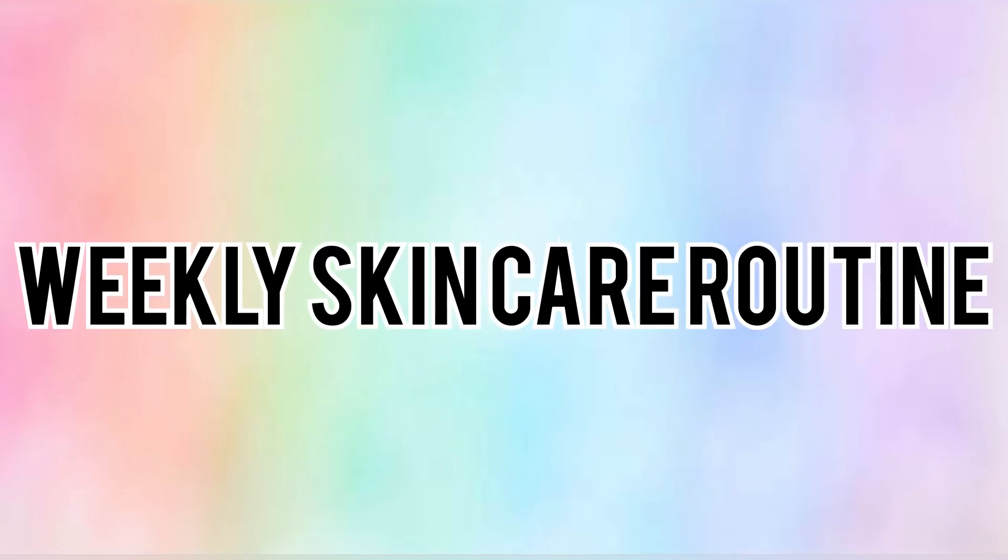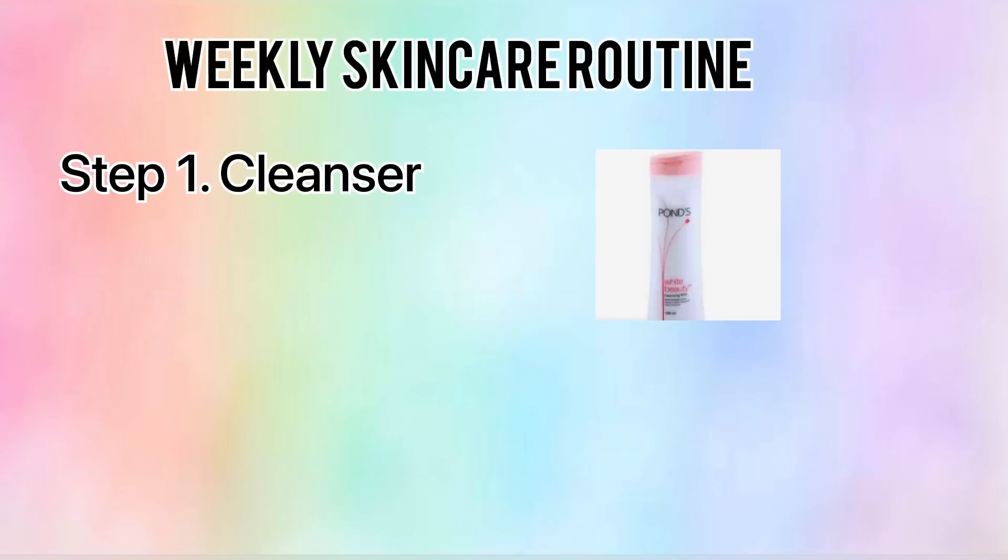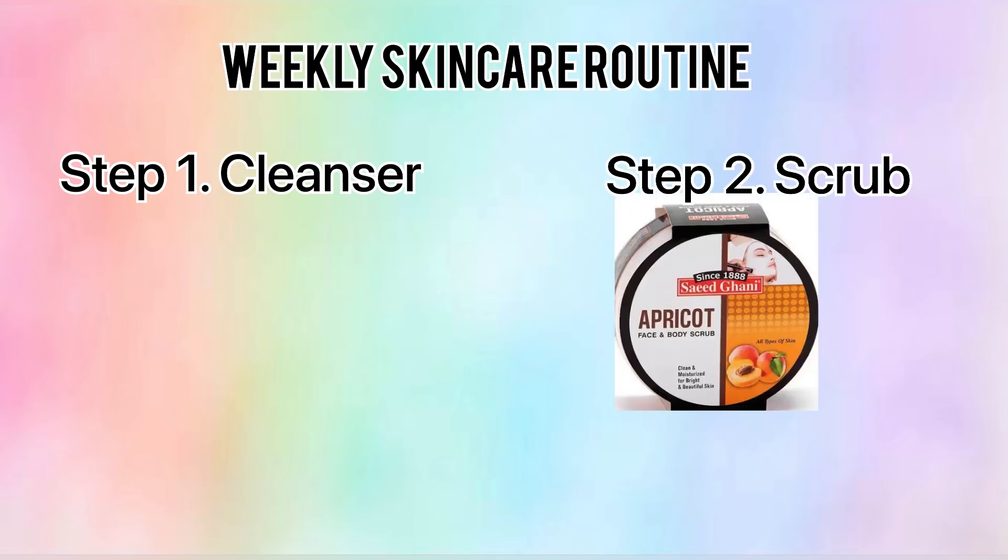Now we start our weekly skincare routine. In the weekly skincare routine, step one is cleanser — we use Ponds cleanser. Step two is face wash and scrub. We use a face and body scrub, which is very good for the skin.